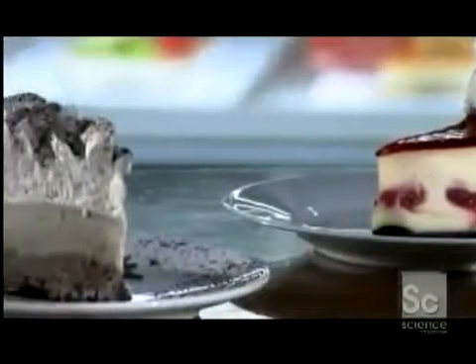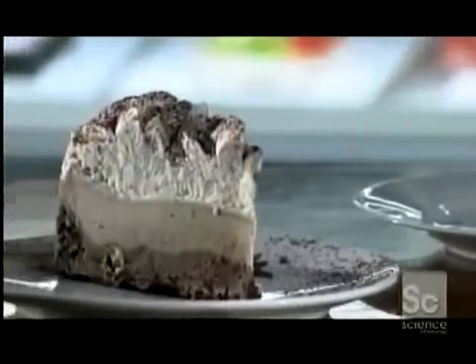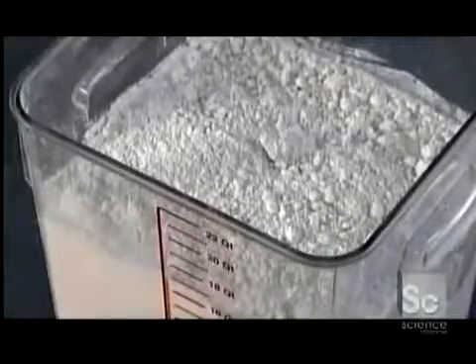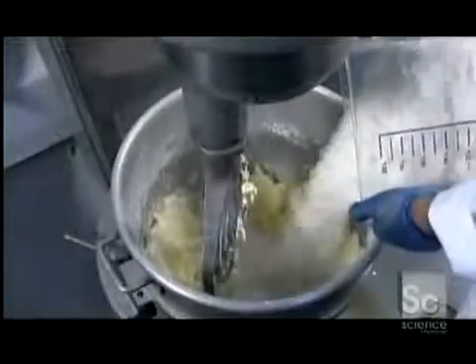The basis of a cheesecake is its rich, creamy filling made from ricotta, neufchatel, or cream cheese. But first, bakers need to make the crust, similar to a butter cookie. For a batch of about 5 dozen cakes, this bakery combines 50 pounds of butter with 10 pounds of sugar, then 16 egg whites, then 25 pounds of flour.